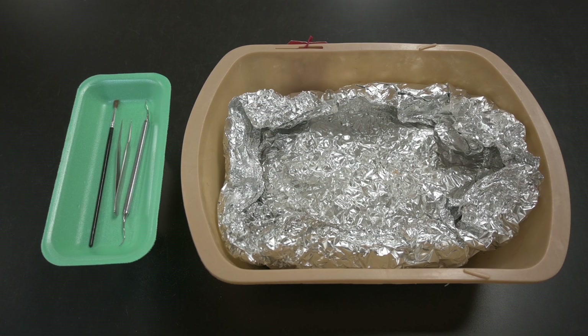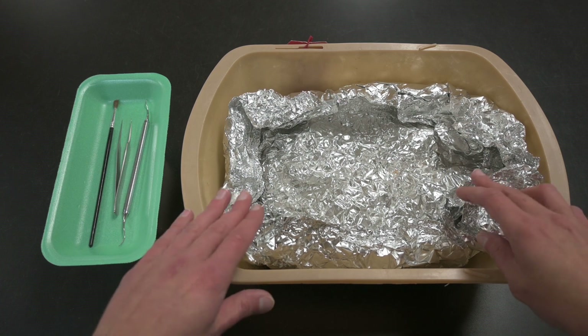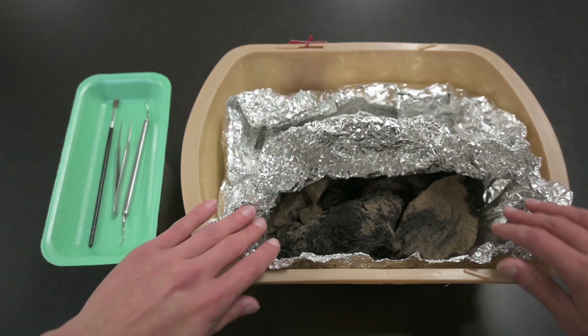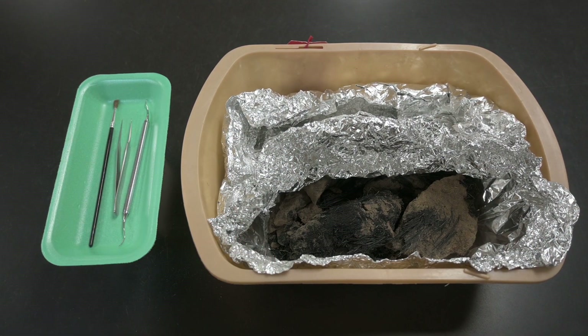Plant remains such as wood charcoal and thatch aren't washed, but if they're enclosed in aluminum foil or a plastic bag, it can be opened to allow the remains to dry if appropriate. In certain cases, soil can be removed with a soft dry brush, tweezers, or a pick. We avoid handling plant remains that may be used for radiocarbon dating so we don't contaminate them.